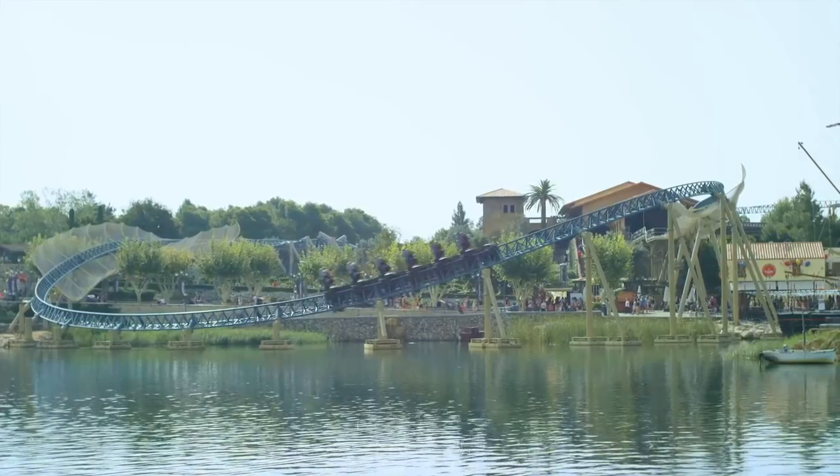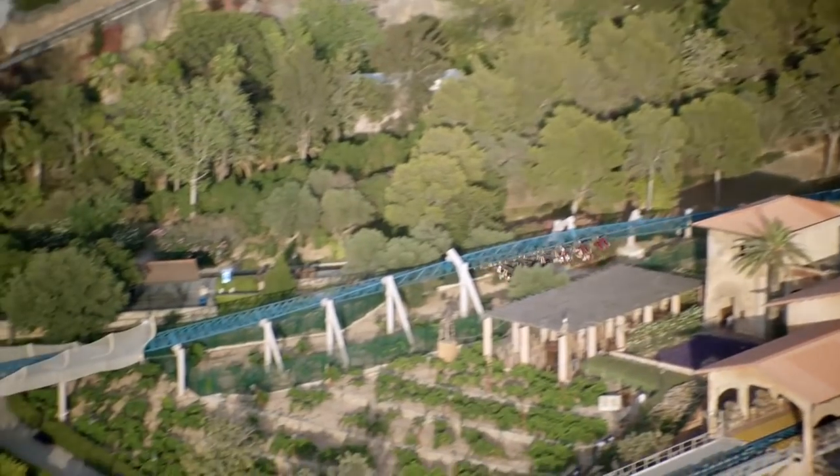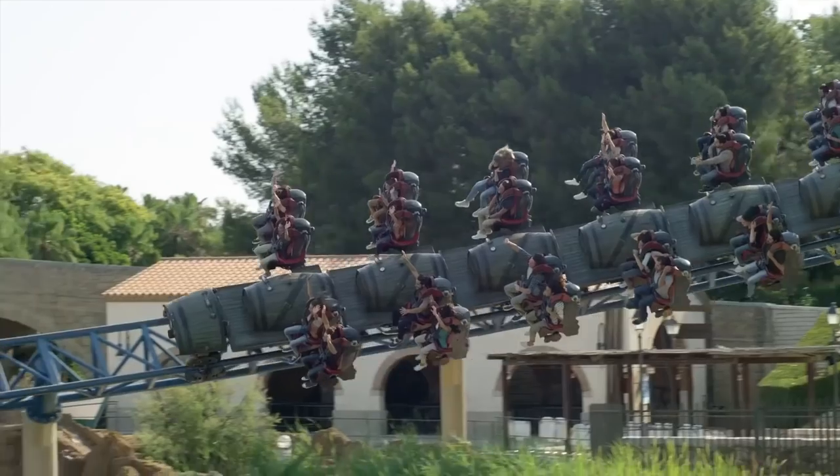After this ride, Intamin completely changed their design for the wing coaster with future models, and people who've been on Furious Baco might be thinking yes, I can see why they did that. This ride has got quite a reputation for being pretty rough, and I've said it myself over the years — it is quite a rough coaster — but as you're going to find out in this review, it might be rough but I've got a bit of a soft spot for it.